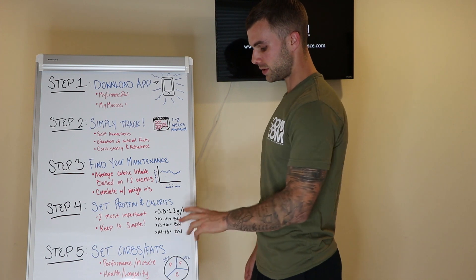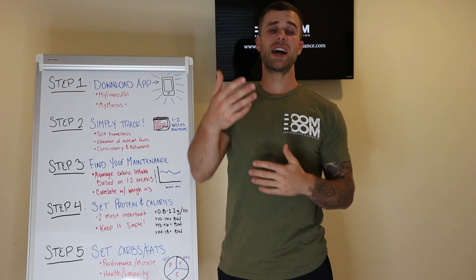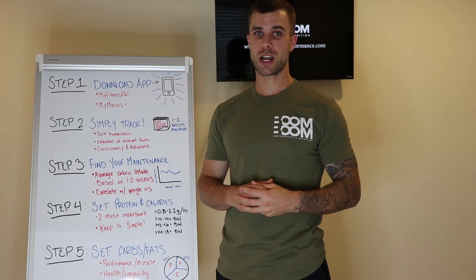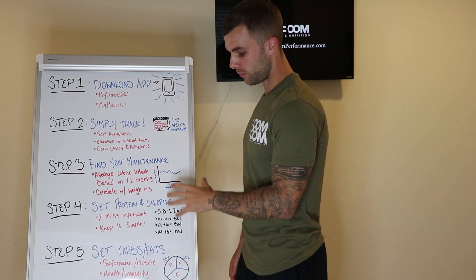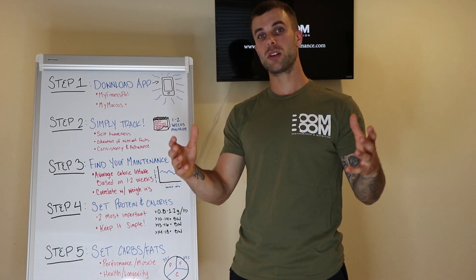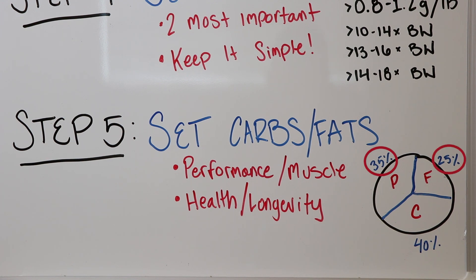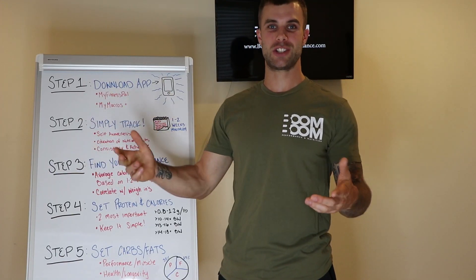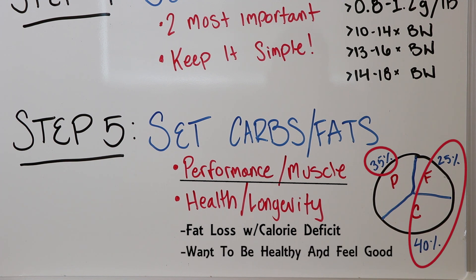So when we set carbs or fats, it comes down to two simple recommendations: if your goal is muscle and performance — or fat loss with the end goal of looking lean and performing hard — go 35% protein, 40% carbs, 25% fat. If your goal is fat loss primarily for health, productivity, and focus throughout the day, flip it: 35% protein, 25% carbs, 40% fat. Set your calories, set your protein, and the carbs and fats fill in according to your goal.